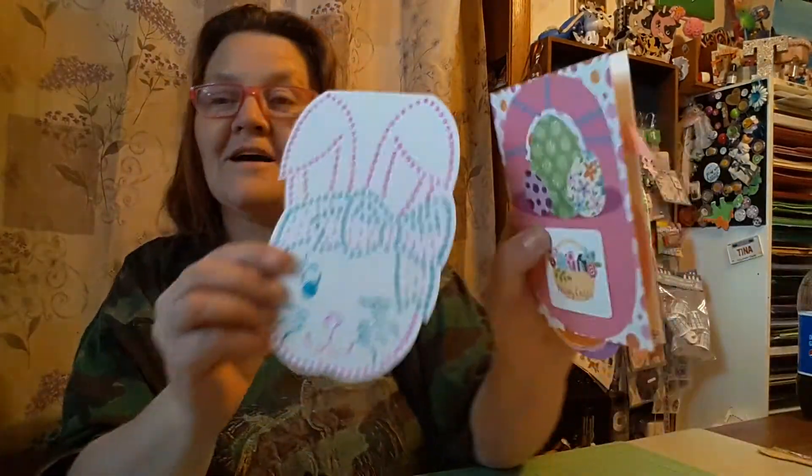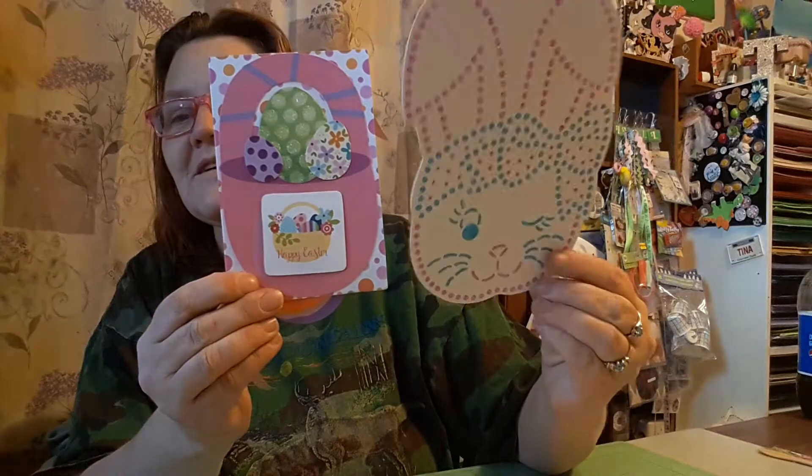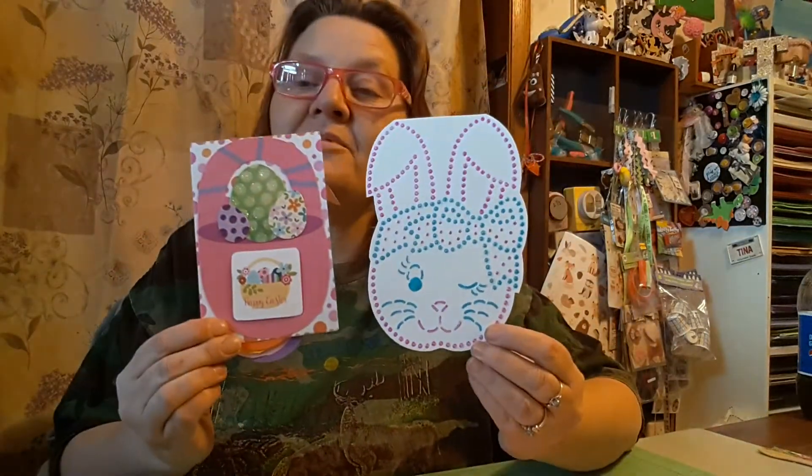So thank you, Laney and Deb for the Easter cards. I will have both these ladies' channels linked in the description box below, so please go give them some YouTube love. And just in time, because Easter is tomorrow. I hope you have a wonderful Easter.